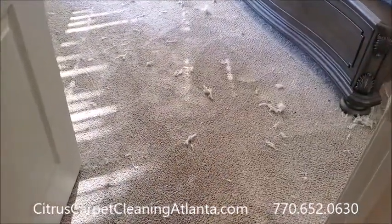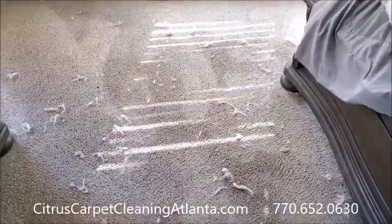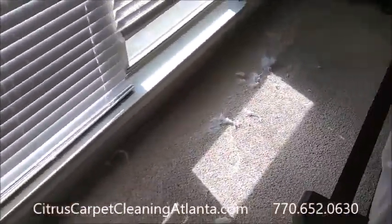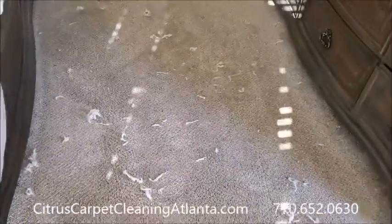So this is after we pre-treat and use the 175 with the brush and the bonnet dirt knapper. See all the hair — we're probably going to have an issue with the vacuuming, but it's looking much better.